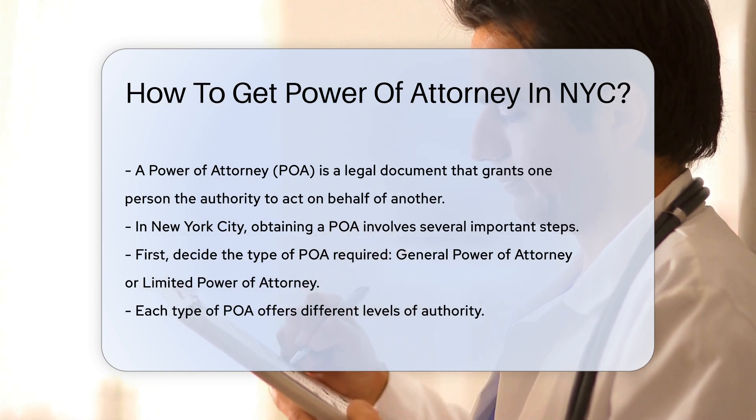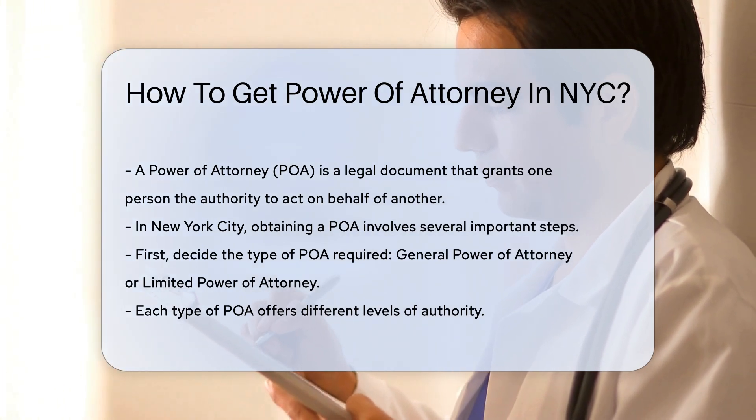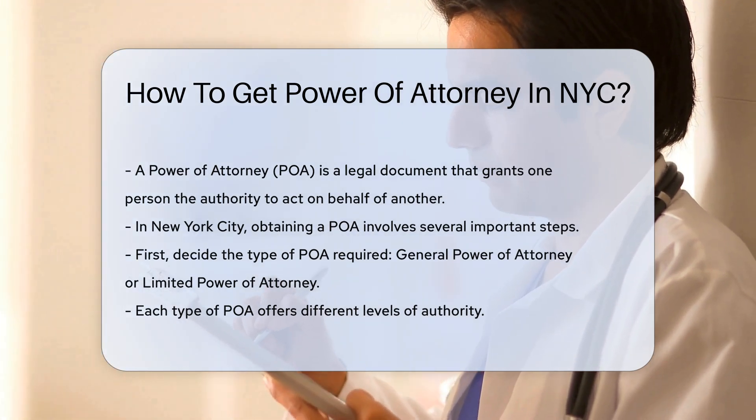First, you need to decide the type of POA required. It can be a general power of attorney or a limited power of attorney. Each type offers different levels of authority.